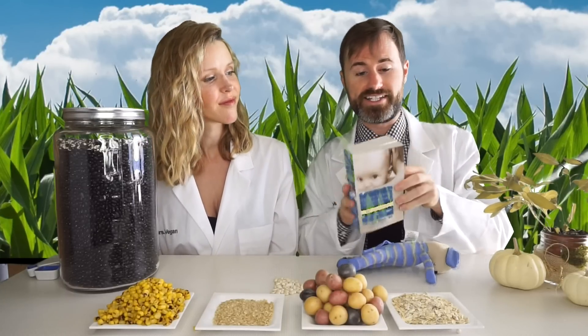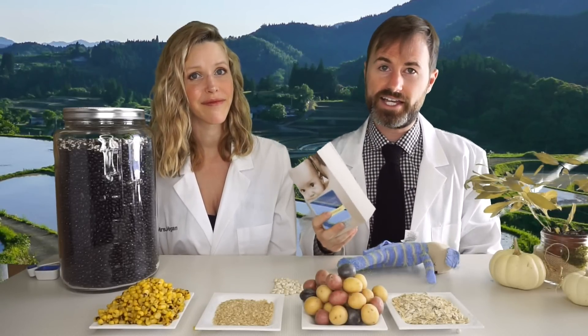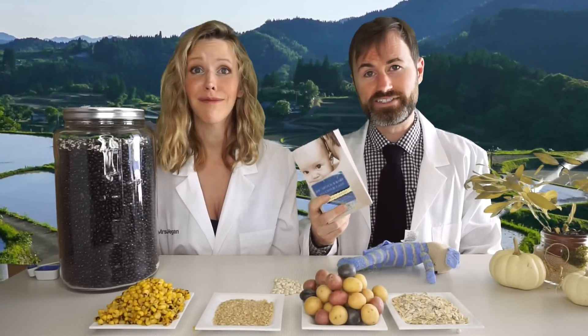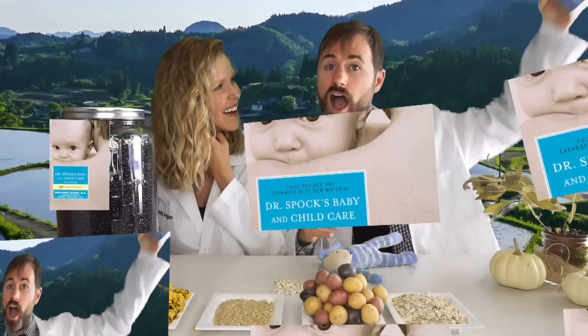Every child should have breast milk first, and then a plant-based diet. We encourage all expecting parents to get this book — it is amazing and covers every topic you can imagine. If anyone wants to debate you on the health of your diet or the health of your child, you can pull this out and say, 'Do you really know more than Benjamin Spock?' It's not possible. Bam, slam dunk.